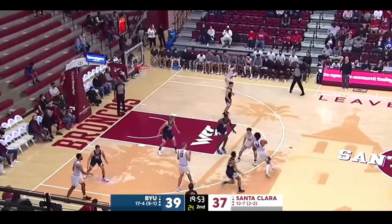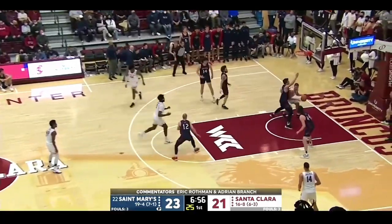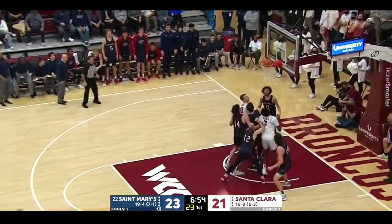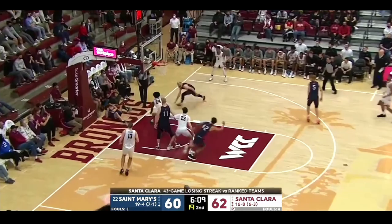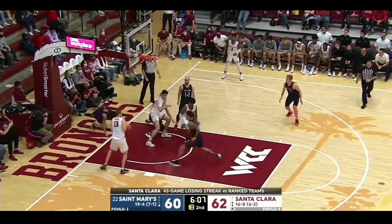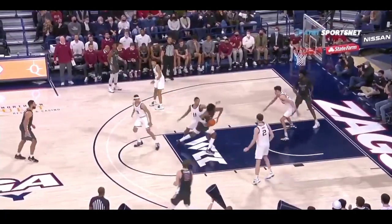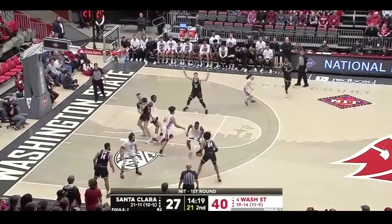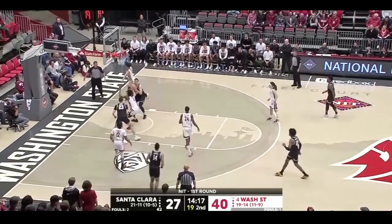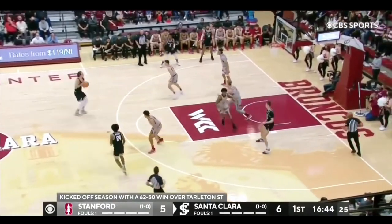A big part of Jalen's game is his playmaking. He averaged 4.2 assists per game and was definitely a point forward for Santa Clara. He has great vision and loves to hit his teammates with flashy passes, truly putting his teammates in good positions to score. I believe Jalen's passing and handle will have him best suited as a secondary ball handler off the bench, and in some cases he may even be able to run point guard.